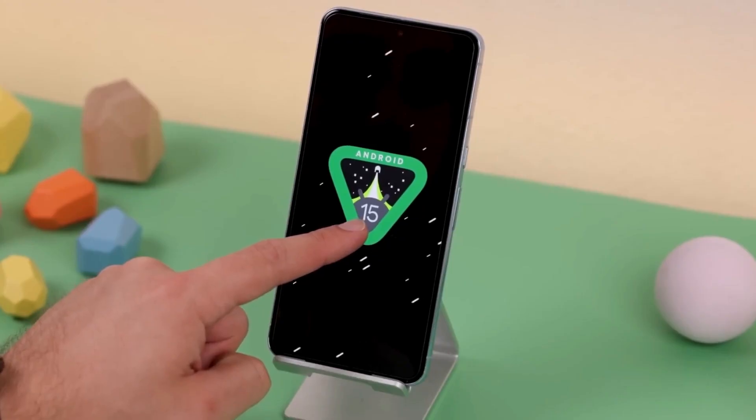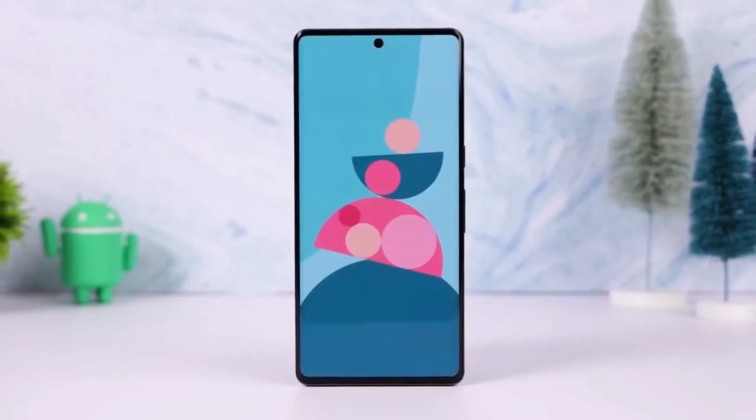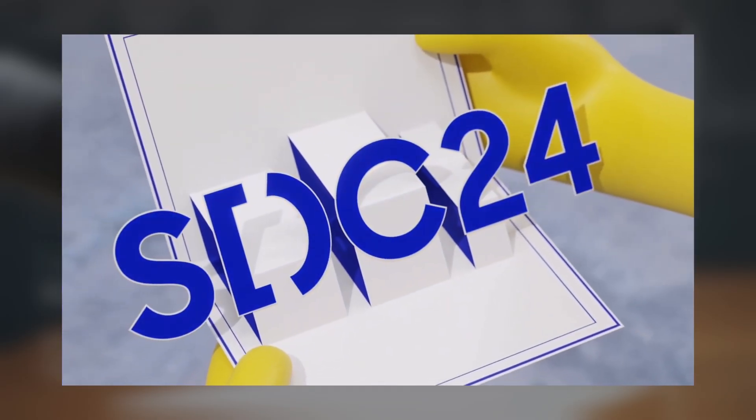While the delay in the beta launch might disappoint Galaxy enthusiasts, it's evident that the software is still moving forward. What are your thoughts on this? Let me know in the comments section.